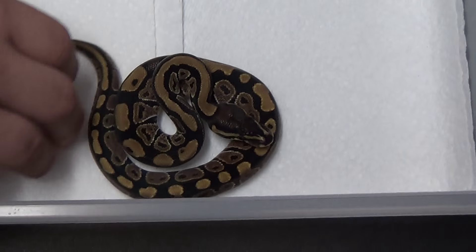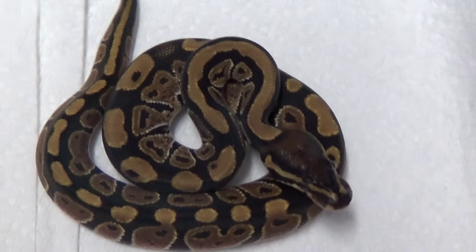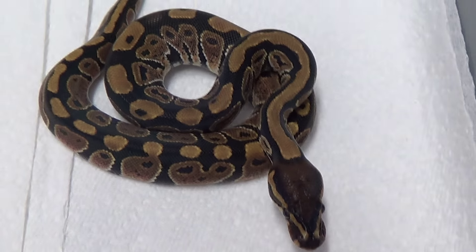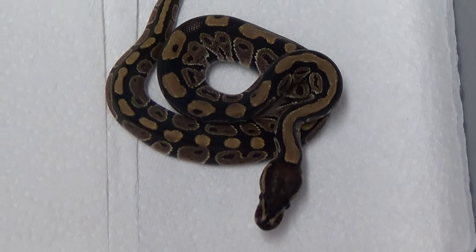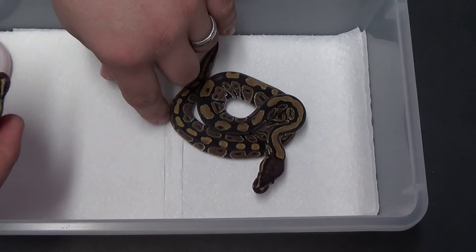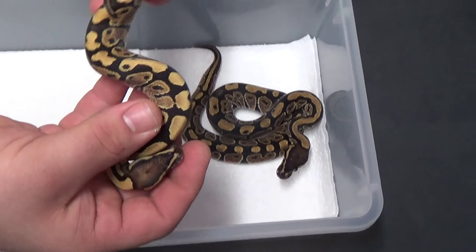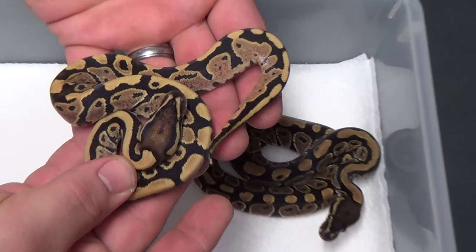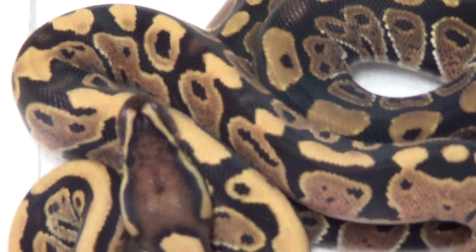This is clutch number nine. It's a fire yellow belly paired to a fire female. And that is an awesome little normal. Look how cool. And we also got — I think it's a normal male. Yeah. Got a little fire girl right here. She's pretty nice. Beautiful. Really pretty.